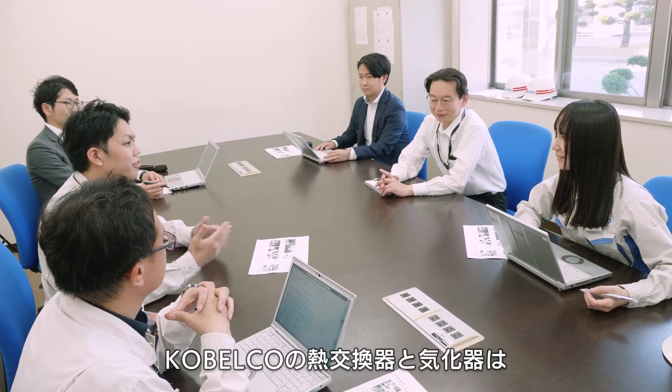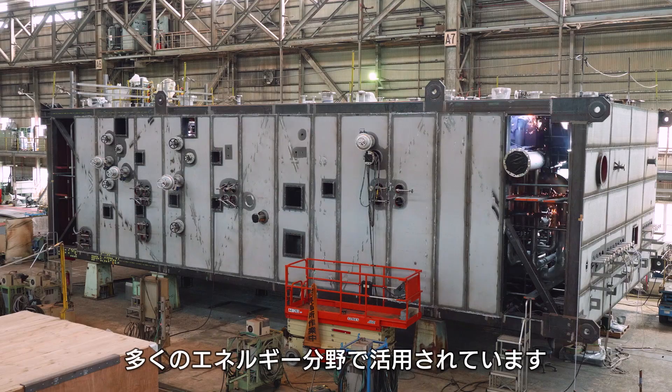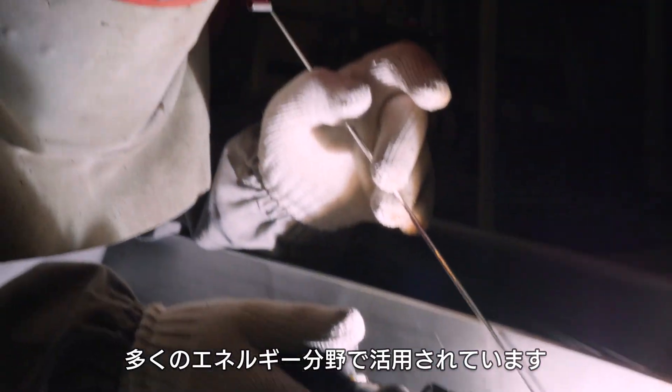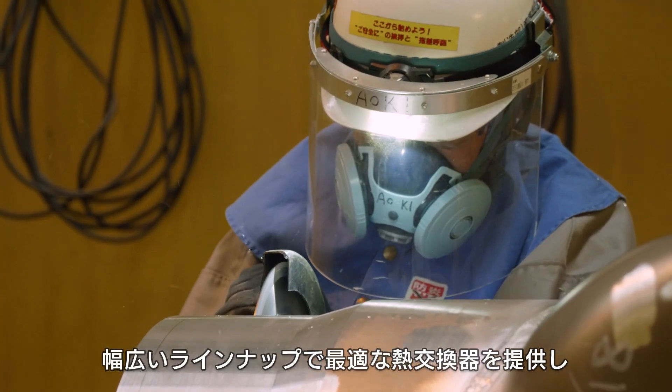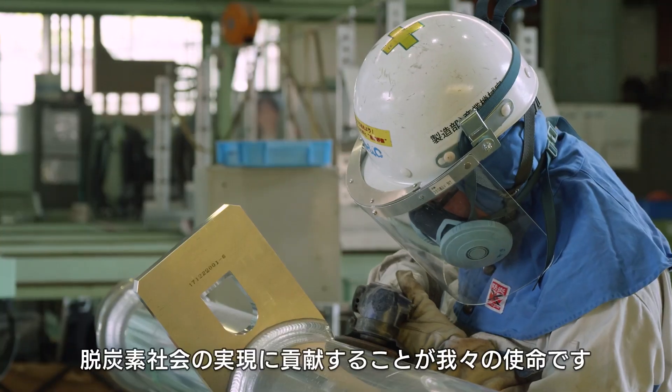Kobelco's heat exchangers and vaporizers are expected to be actively deployed in carbon neutral applications, such as hydrogen, ammonia, and CCS. Our mission is to provide the optimal heat exchangers and to contribute to the realization of a carbon neutral society.